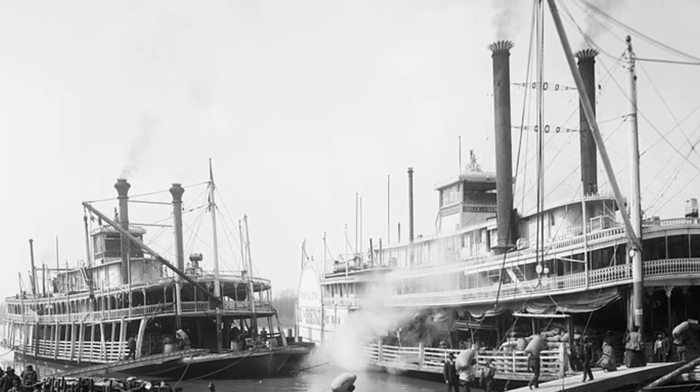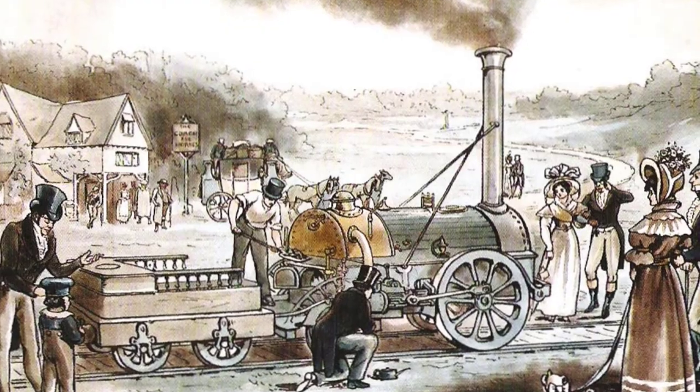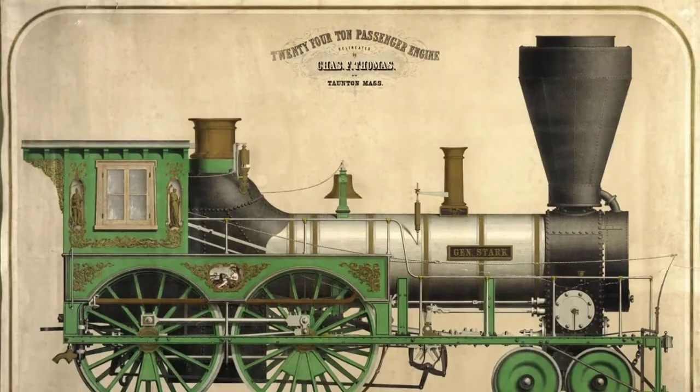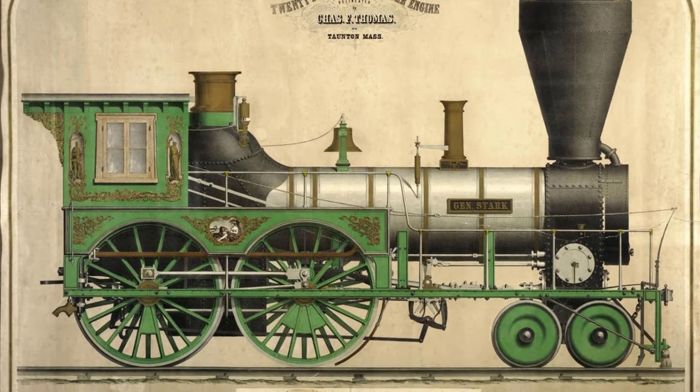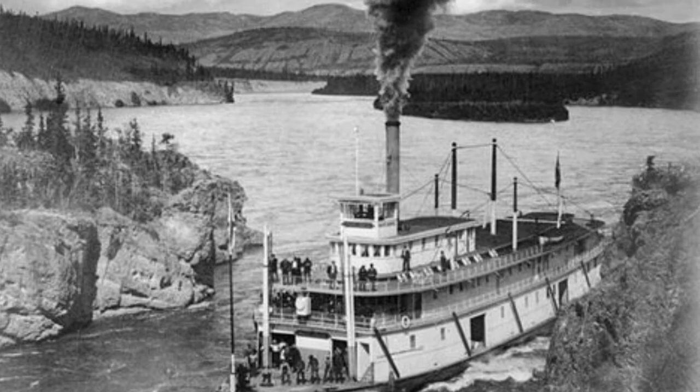These steamboats and steam locomotives could now transport goods and people much faster and in much larger quantities than had ever been seen in history. As many historians have remarked, the steam locomotive and steamboat were virtually time machines to people of the 1800s, as the amount of time needed to move from one place to another was radically reduced.